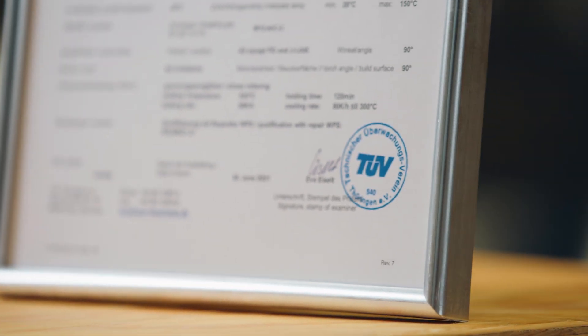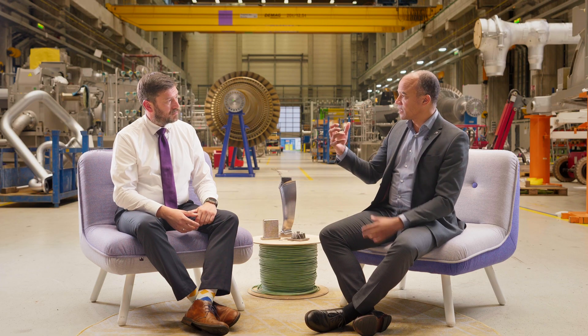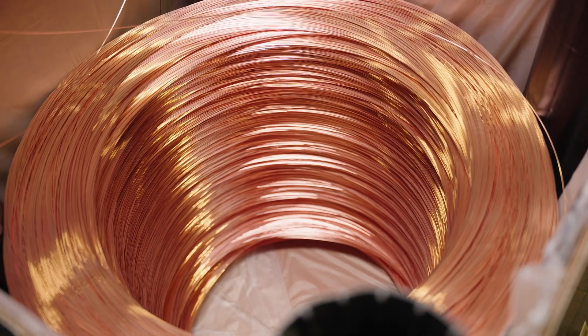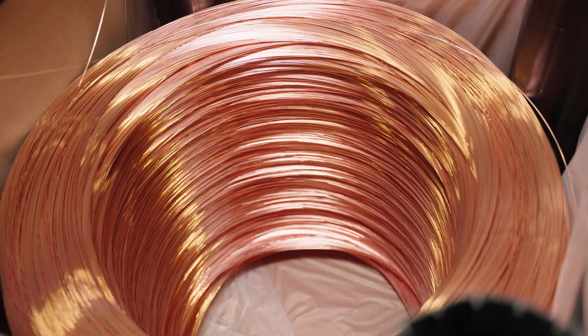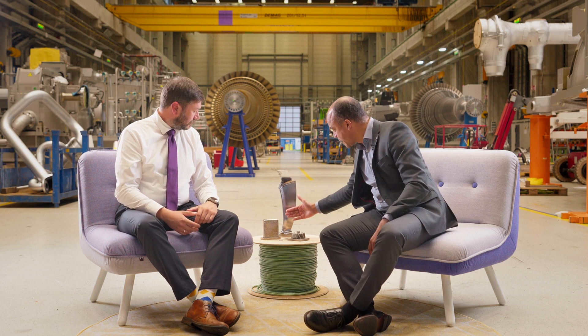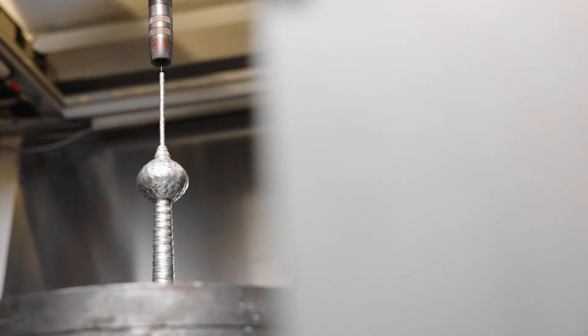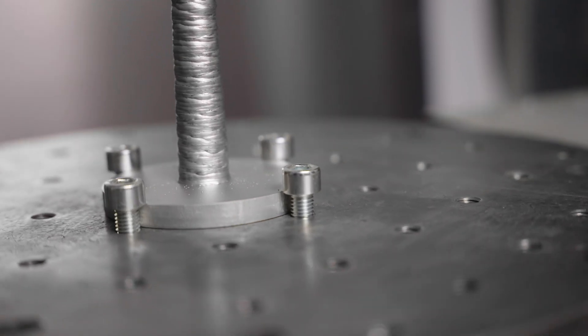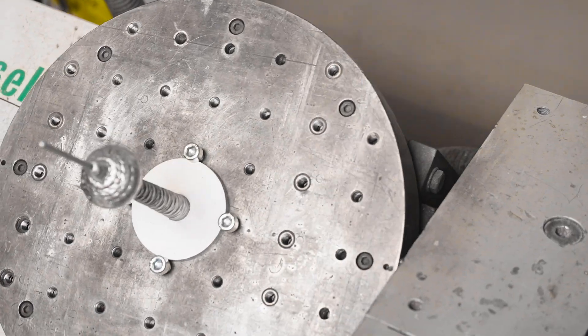Since we are using classical ARC welding, we have a lot of different application possibilities in this process. You have all the different welding wires where you can use the conventional ones, and you can not only use it as a three-axis setup like you did here, but you could also use a five-axis machine to bring in more complexity when it comes to the geometry of the part.